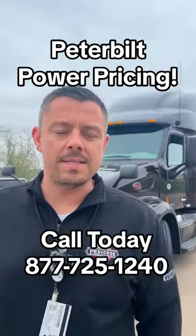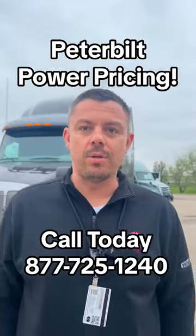Hey guys, this is Davey with Pedigree Truck Sales, and today I'm going to bring you the Peterbilt Power Price Truck of the Week.